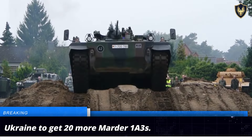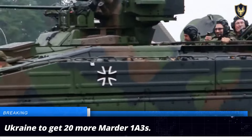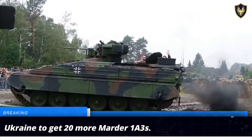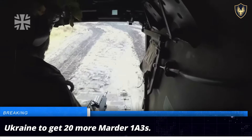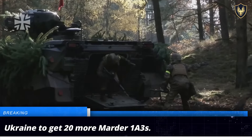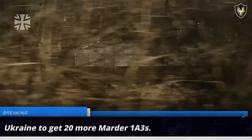The Ukrainian soldiers have been impressed by the performance of the Marder IA-3 and have compared it favorably against its Russian counterparts. Germany's decision to deliver 20 Marder IA-3 IFVs to Ukraine is aimed at reinforcing the Ukrainian armored forces in their fight against Russian troops.